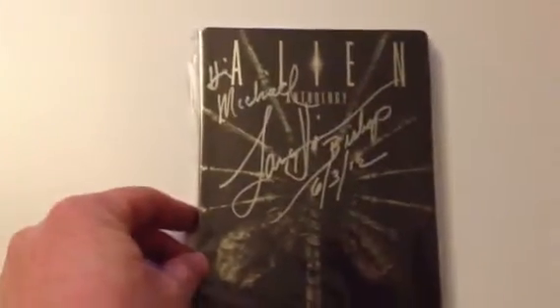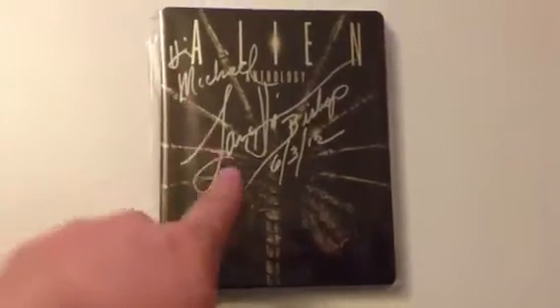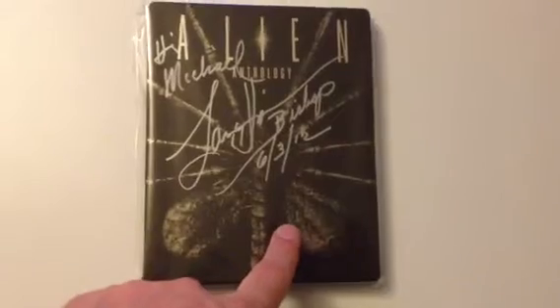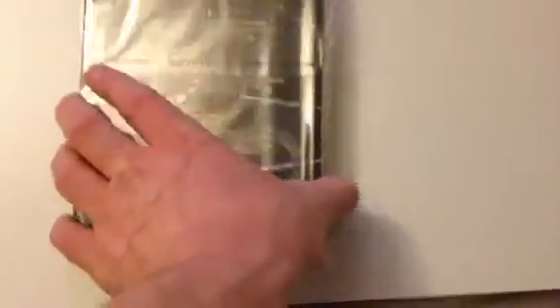These are the ones I've picked up over the last month or three weeks. This one is the Alien Anthology, the Play.com exclusive, which I've had signed. I met Lance Henriksen — who plays Bishop in Aliens — at a signing. He signed it the American way, which was June the 3rd this year. I love this Steelbook — very nice, and even better now it's signed.